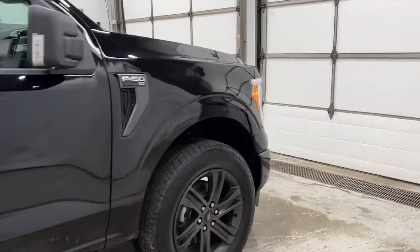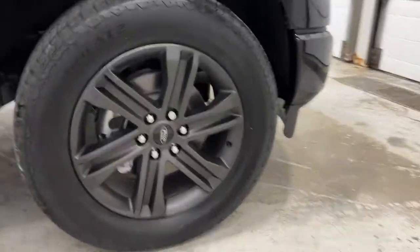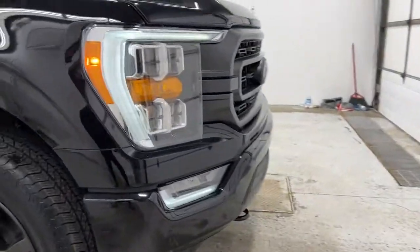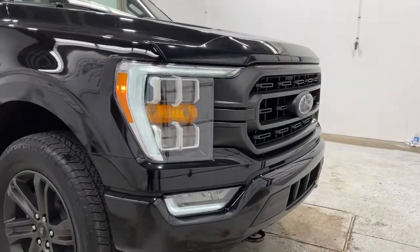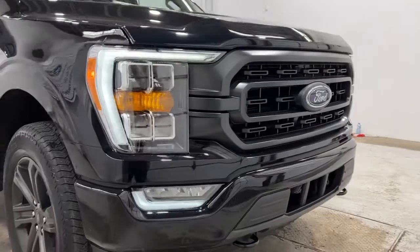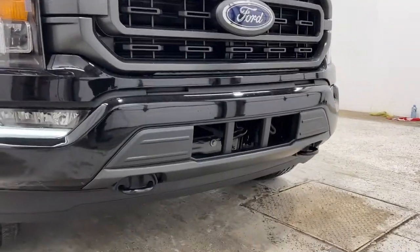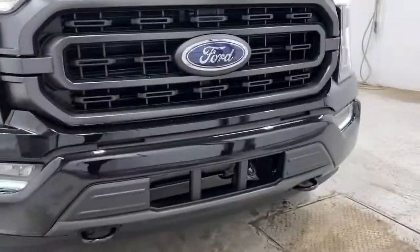Diving towards the front of the F-150, you do have the 20-inch alloy wheels on hand-coated tires. The LED lighting system up front includes turn signals, high beams, low beams, and fog lights with daytime running lights. You've got your active front grille shutters with two tow hooks and your engine block heater.